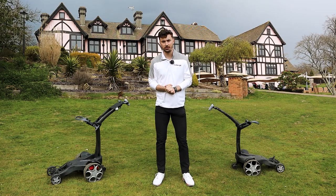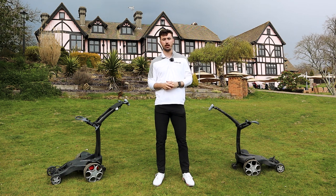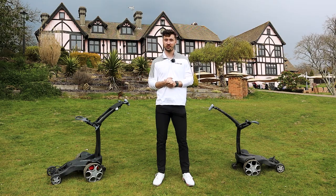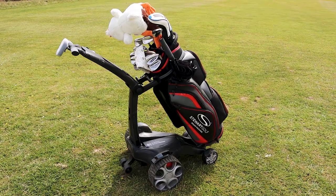That brings me to the end of this video where I give my final thoughts on the Stuart Golf Q Follow and Q Remote. There's so much I can say about these two products, and as you can tell, this may be the most enjoyable video I've ever done reviewing a product because it's just so much fun testing them out. I wish I could take them both home with me. They come at a premium price tag, but I really do think it's completely justifiable.